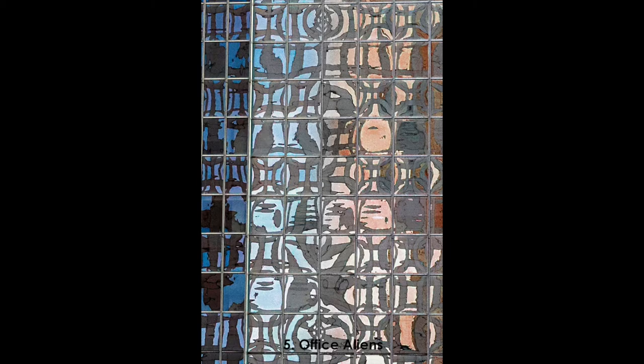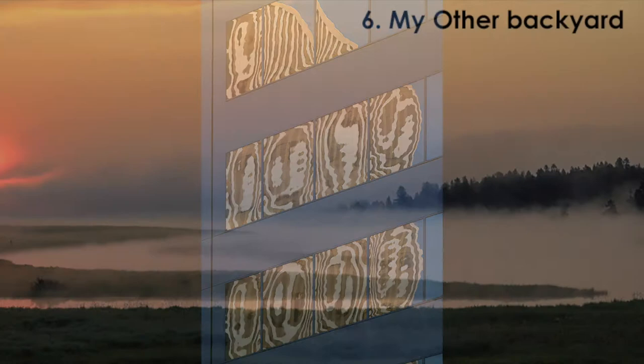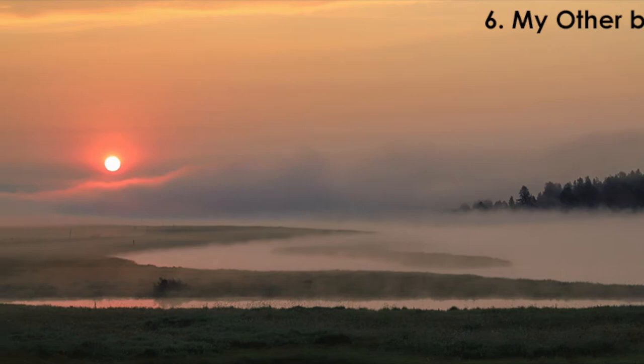Downtown Houston in May of 2020, to my other backyard in eastern Idaho, which I look forward to getting back to.